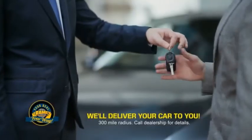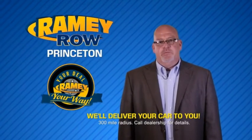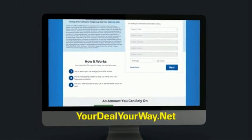Ramey is making your deal easier and giving you the most convenient car buying experience around. Most of our customers that start their deal online are in our showrooms less than an hour and on the road in no time. So check us out at yourdealyourway.net and find a new way to do the deal only at Ramey.